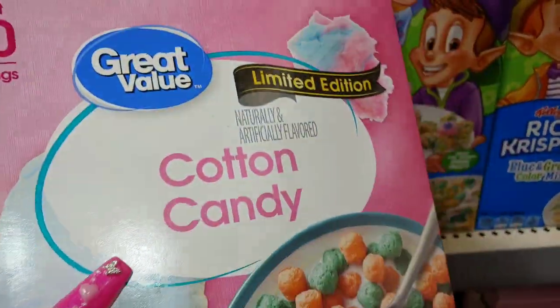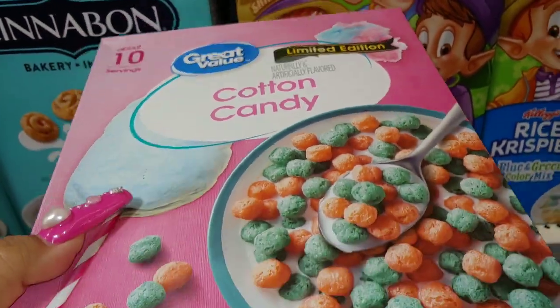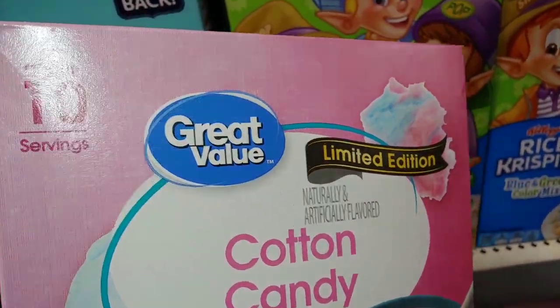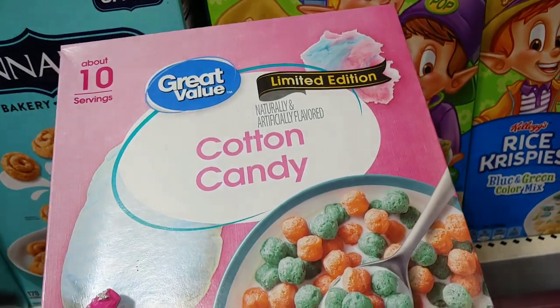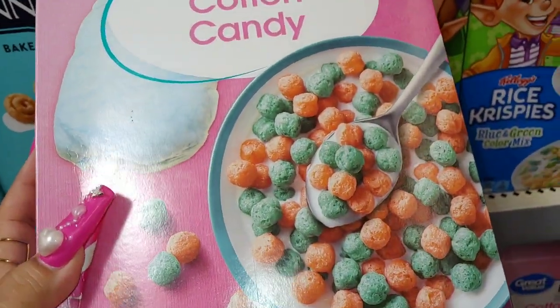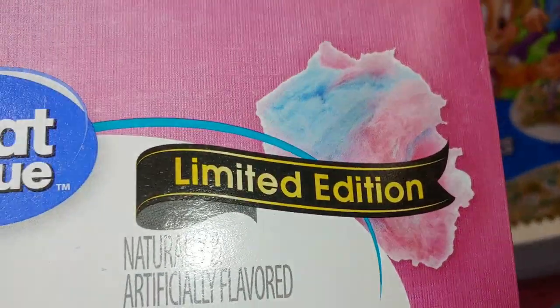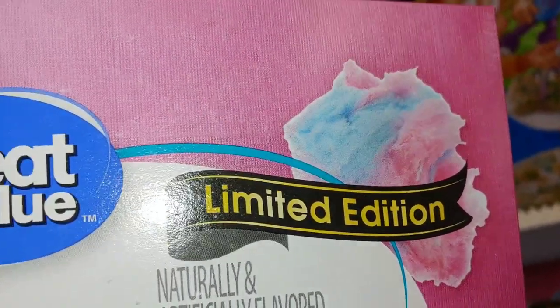I had a sweet subscriber let me know — shout out to Jennifer Lee, thank you so much Jennifer for letting me know they have the cotton candy cereal here at Walmart. I appreciate it so very much. She knows I love cotton candy everything, and it's limited edition. Look at that packaging with the cotton candy!